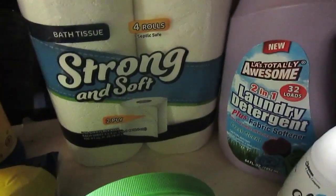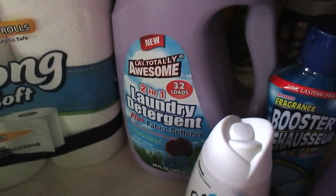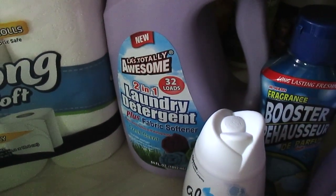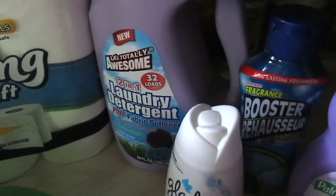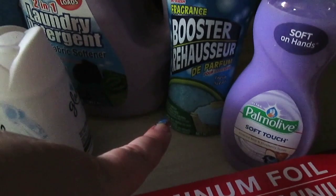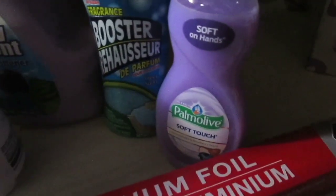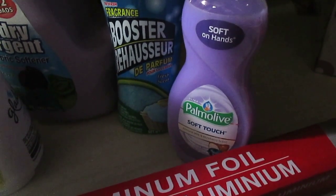I got two of the Strong and Soft toilet paper, and another repurchase is the LA's Totally Awesome two-in-one laundry detergent — 32 loads for a dollar, can't beat it. I love the scent, it gets clothes clean, so what's not to love. Also repurchasing the in-wash booster fresh scents — it was 15 ounces but they've downsized to 10 ounces now, still a good deal for a dollar.